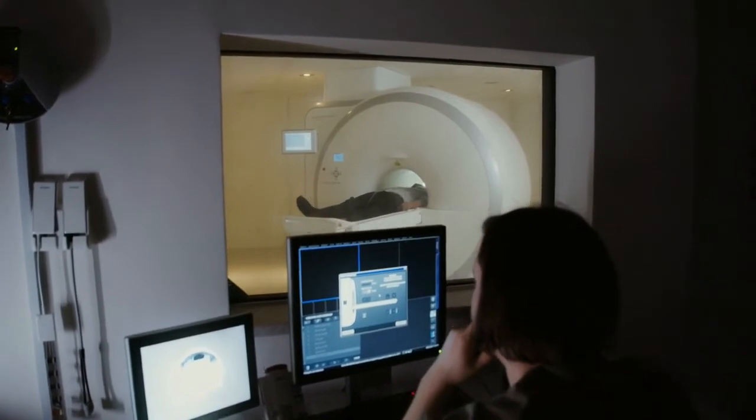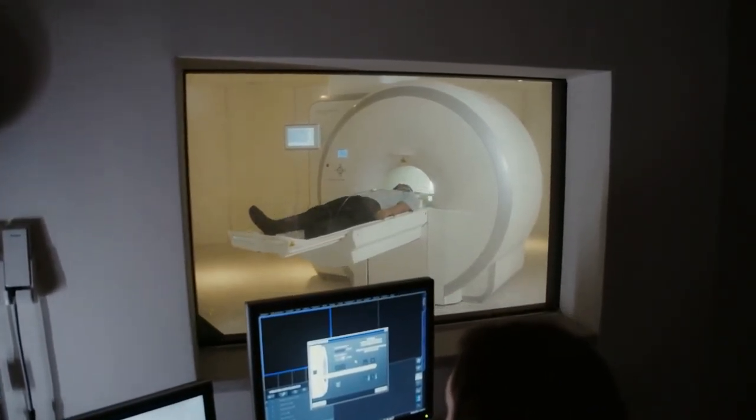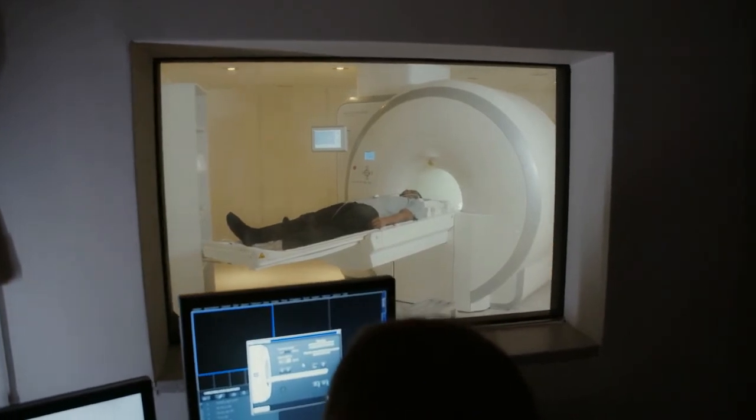While the images are obtained, you will be instructed to breathe normally but to lie as still as possible. The technologist will monitor you from his room. You will be able to speak to the technologist through a microphone, and the technologist will also be able to talk to you.